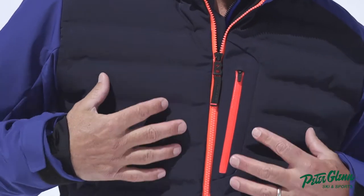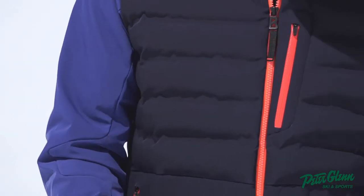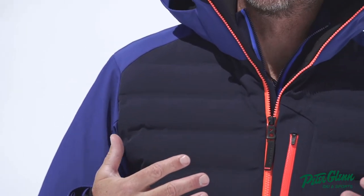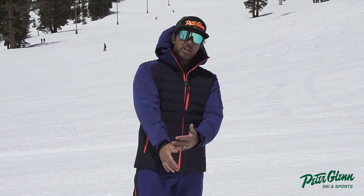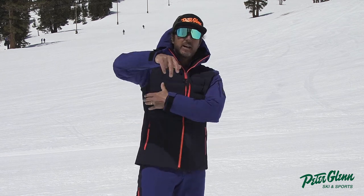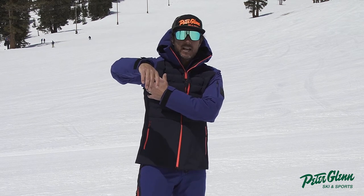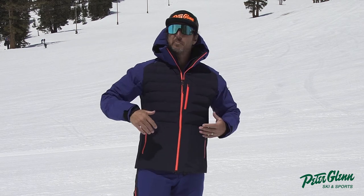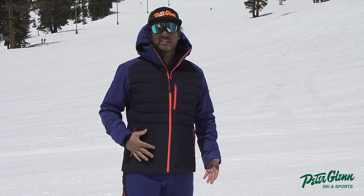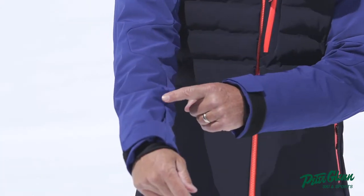First of all, you'll notice it's got a little bit of baffling up here — this quilted look — which provides insulation in the right spot but doesn't take away from that fitted look. This is a large, and that's what I typically wear. They've done a nice job keeping the arms nice and long so you have plenty of length, but it is somewhat fitted — hits you right under the arms. This one doesn't bother me, so you get a nice fitted look but still have plenty of movement.